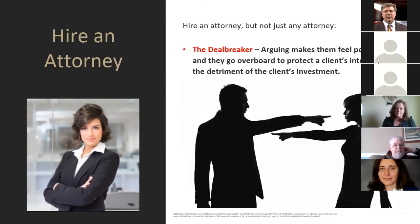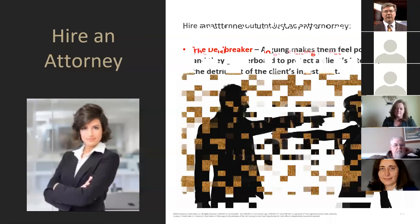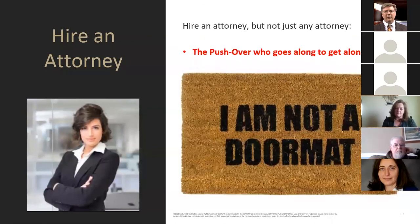We don't want a deal-breaker — arguing makes them feel powerful and they go overboard to protect the client's interest to the detriment of the client's investment. But at the same time we don't want a pushover who just goes along to get along.